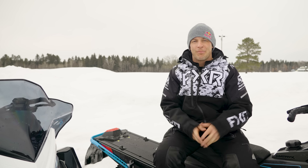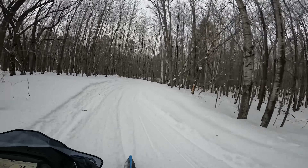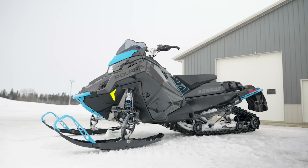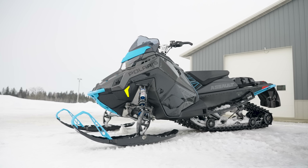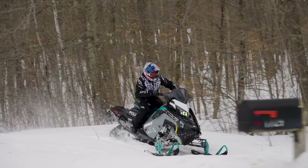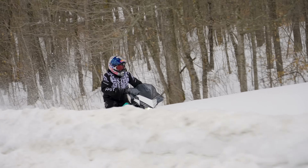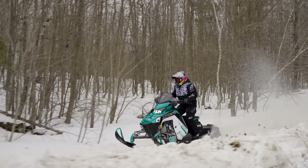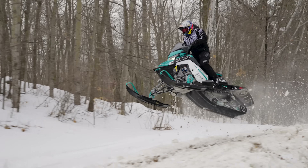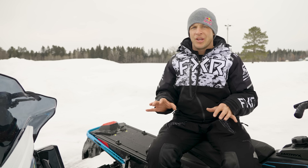Conclusion: Switchback Assault, XCR — great machines. They both bring a smile to my face. Carving, jumping, railing down the trail — the Switchback Assault is the one that can do them all. The XCR, on the other hand, is the one for ditch banging, jumping, and railing through the trails. If you want to feel cross-country racer fast and push it hard, XCR is definitely that sled for you.